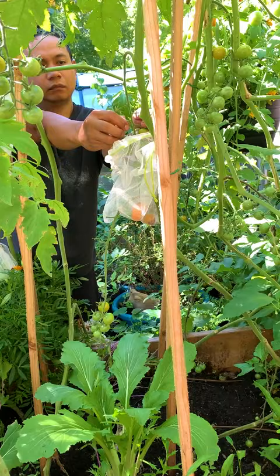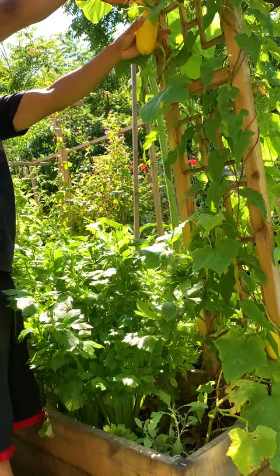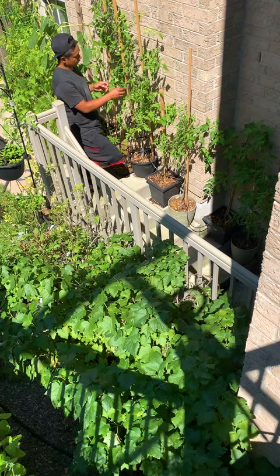There are many ways to increase your growing space, such as vertical gardening, using containers, companion and succession planting, and using shady crops in areas with limited sunlight.